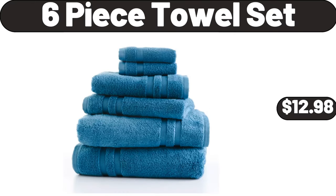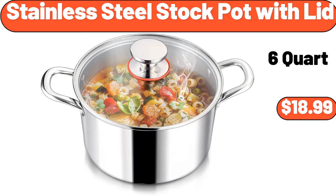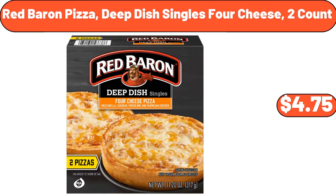6-piece towel set, $12.98. Cappuccino cups with saucer set of 4, $21.99. Stainless steel stock pot with lid, $18.99. Adobo marinated shrimp, $6.49. Red bearing pizza deep dish singles, 4 cheese, 2 count, $4.75.